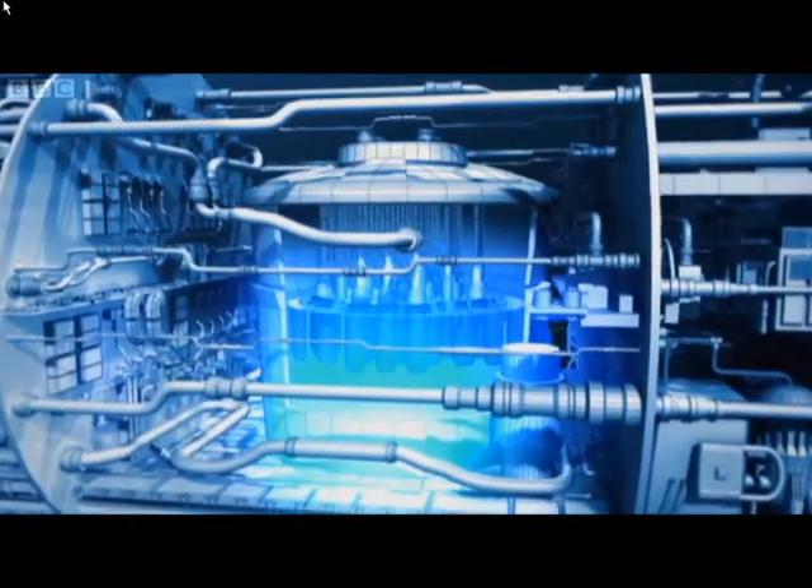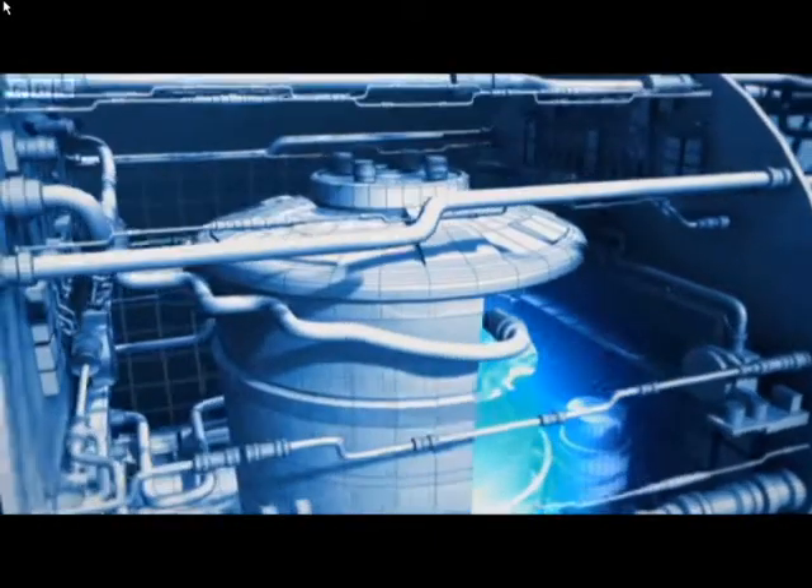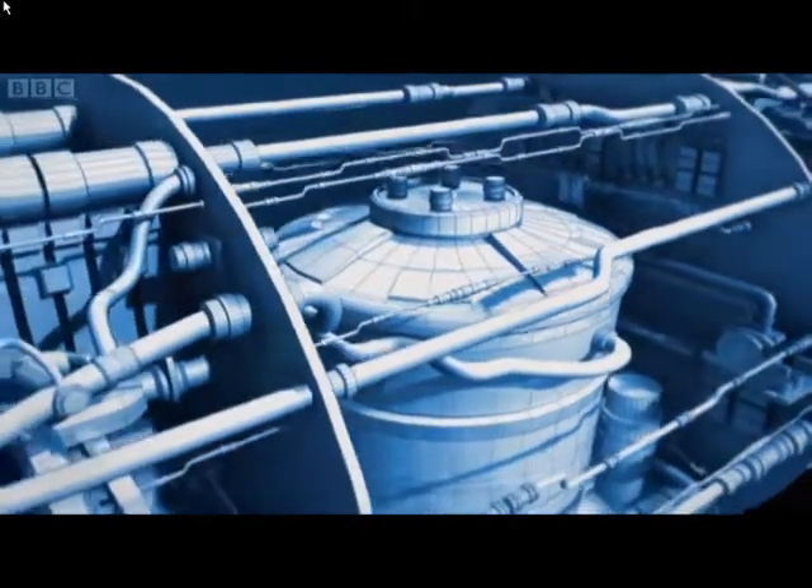Once we've ensured that the design is correct and the instrumentation is correct, we then move up in power in gradual steps, resulting in two weeks' time of full power operations.